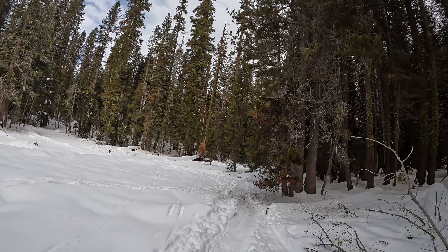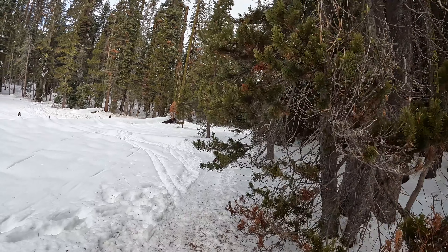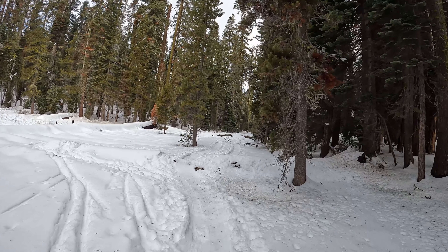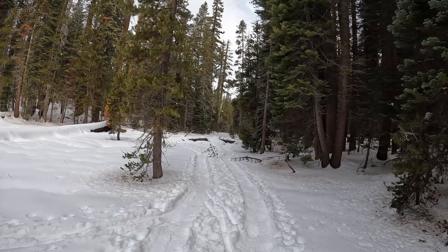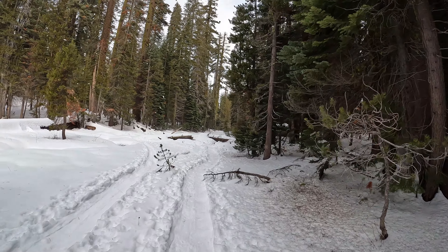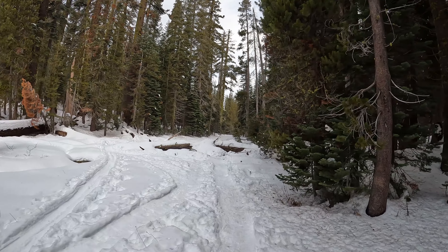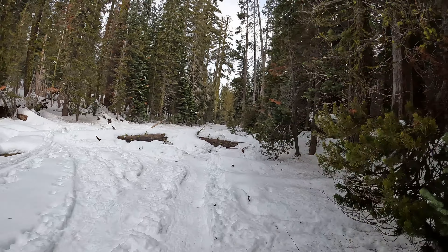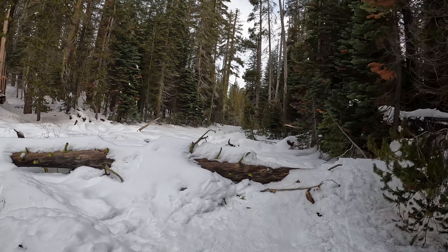To get to this trailhead, you're going to go up Glacier Point Road, which is halfway between the south gate of Yosemite and Yosemite Valley, and then it's five miles up Glacier Point Road to Badger Pass — that's where you'll park. You can rent snowshoes at the mountain shop there if you don't have them, so that's a cool option. Not sure exactly what they're charging these days.